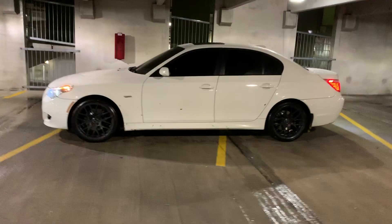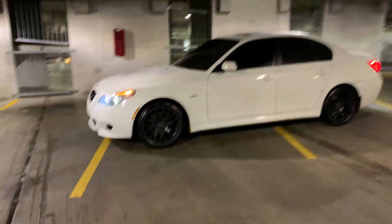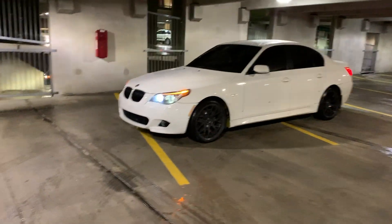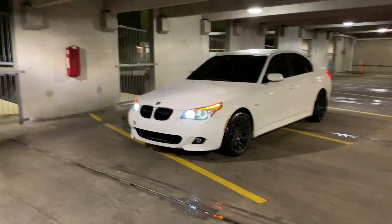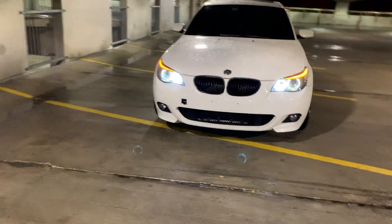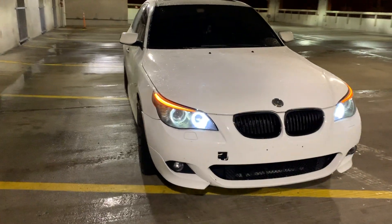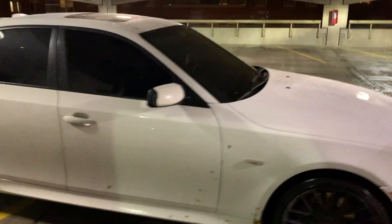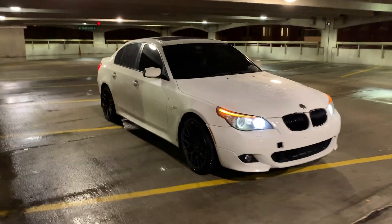What's up guys, we're back with another video — go get your merch, link in the description as always. E60 2010 535xi, this is an N54 motor. We got the windshield tint, every window tinted.